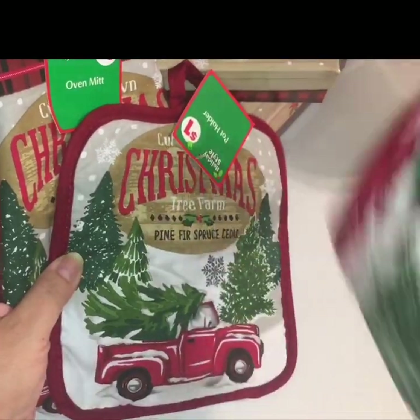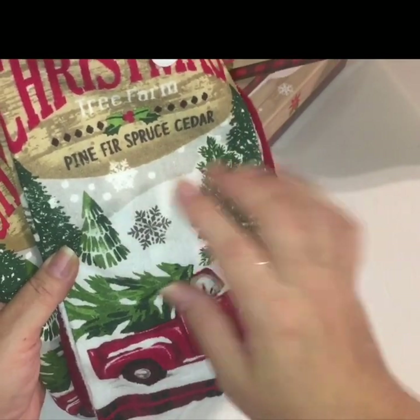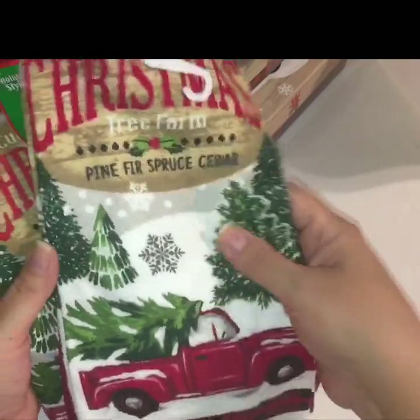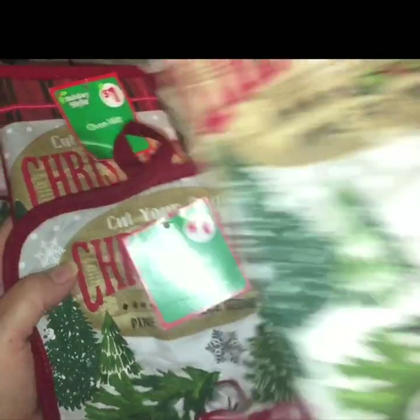I got the hand towel, and it says 'Cut Your Own Christmas Tree Farm — Find Fir, Spruce, Cedar,' and it has the red truck on it. So I picked up all three: the oven mitt, the potholder, and the hand towel.